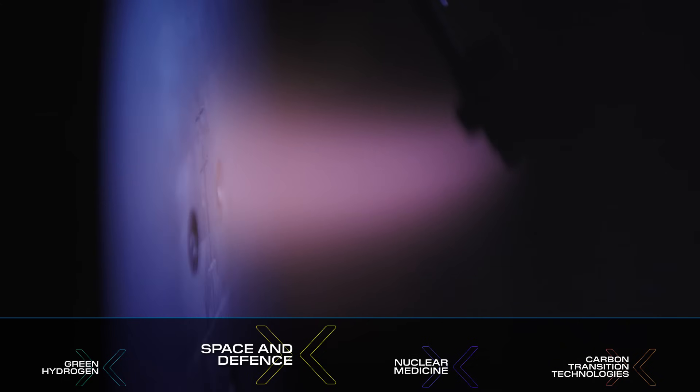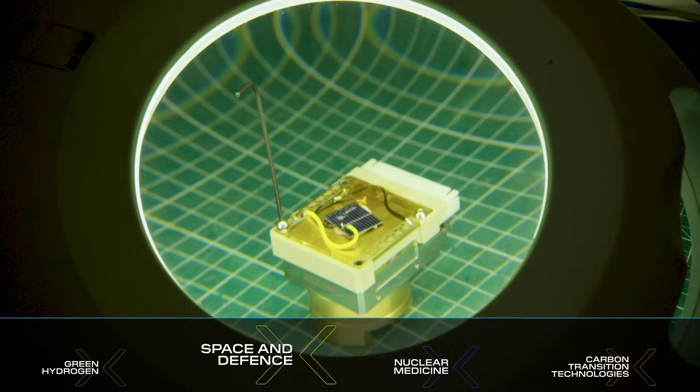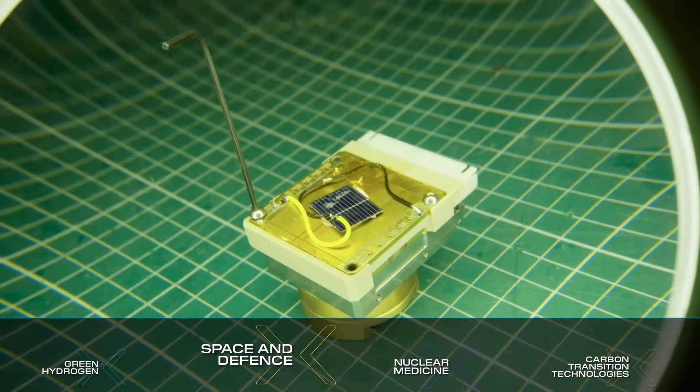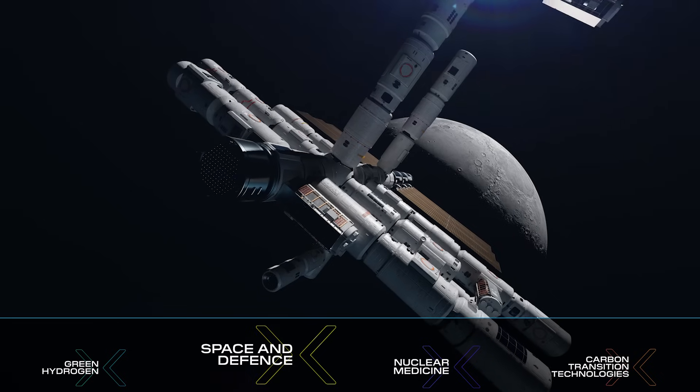We're looking to develop a prototype pilot process to manufacture the betavoltaic GenX technology. The intent behind that is to have a device that can last up to decades and provide power to create new opportunities for space and defence.